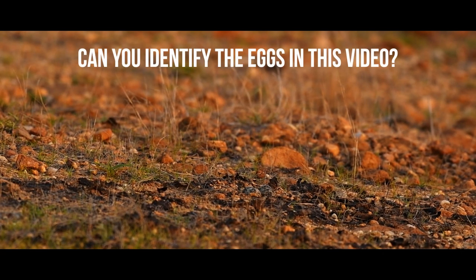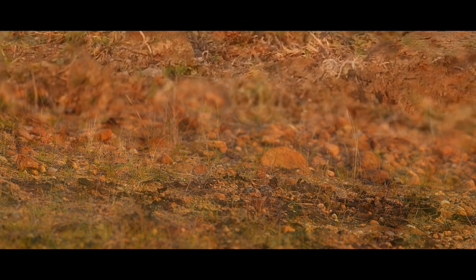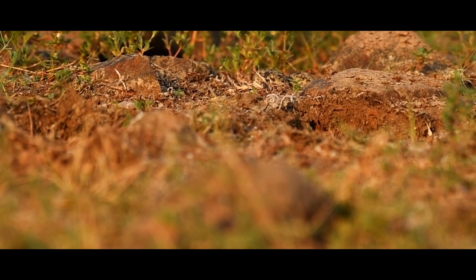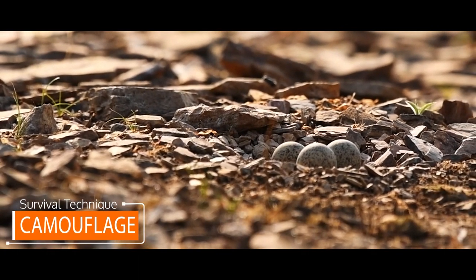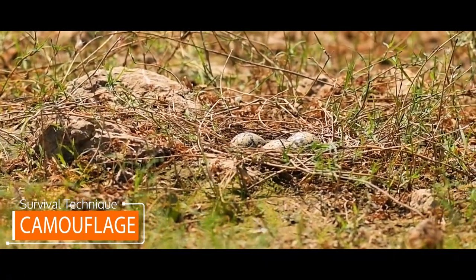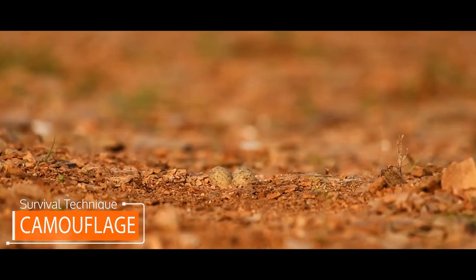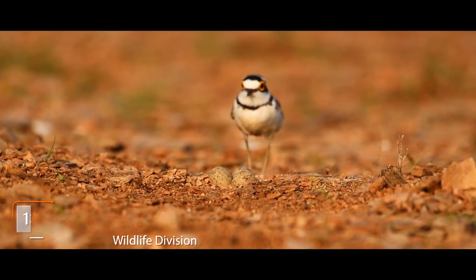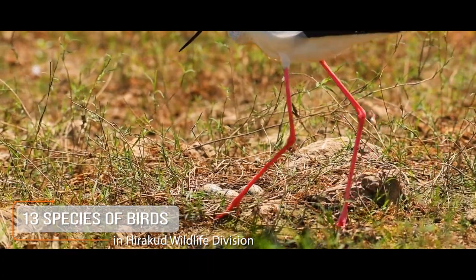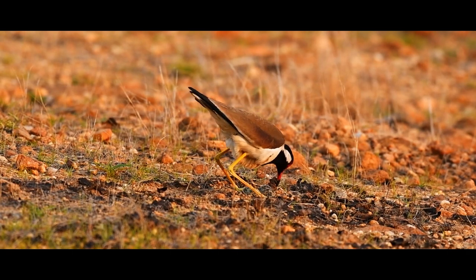Can you identify the eggs in this video? It is difficult to identify the eggs. Ground nesting bird clutches are more likely to survive when their eggs camouflage with their surroundings. Hence, their egg surface shows elaborate patterns to camouflage and reduce the chances of predation. This camouflaging technique has been observed in more than 13 species of birds in Hirakud Wildlife Division.